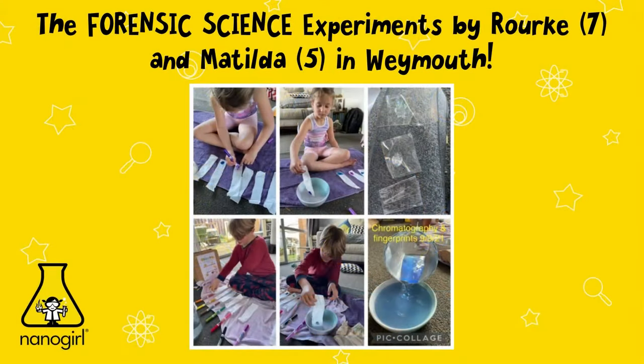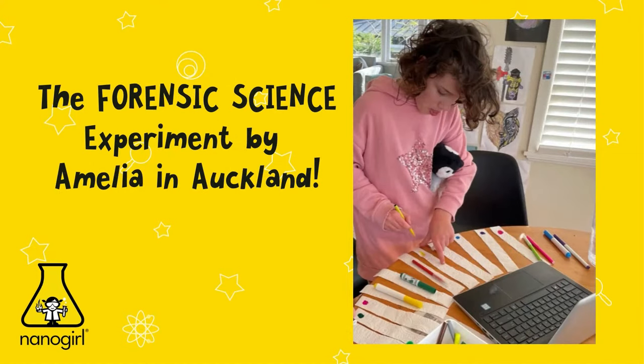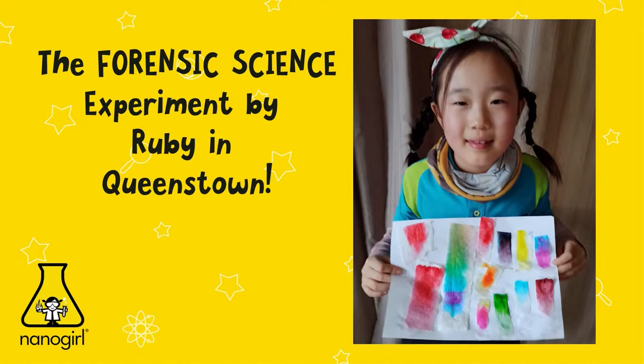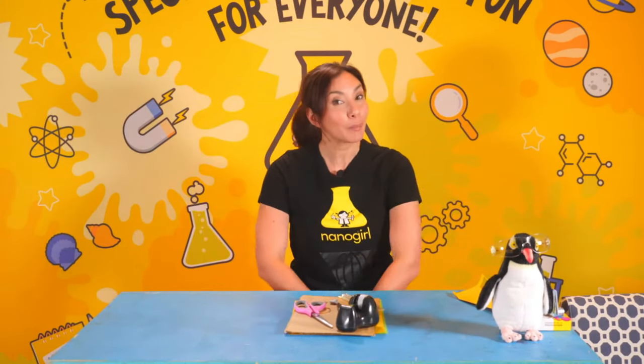We have Walker and Matilda in Weymouth doing the forensic science from yesterday, and Drenice and Carter in Hobsonville also doing forensic science, and Amelia in Auckland doing forensic. That's a lot of different colours, Amelia. And another Amelia in Lower Hutt — look at those colours! Ruby in Queenstown back again — I love those colours. Look at that one in the middle, it's got so many different colours. So yesterday we learned about chromatography.